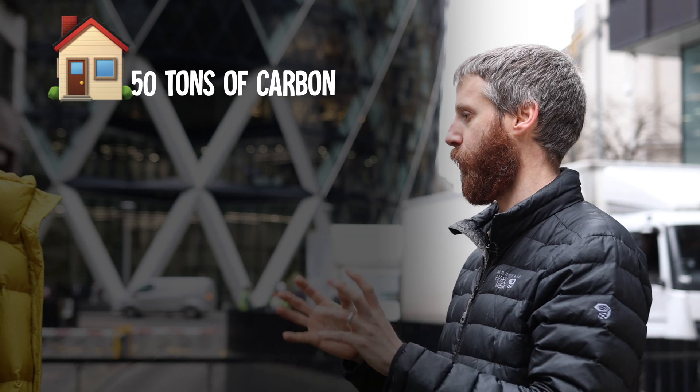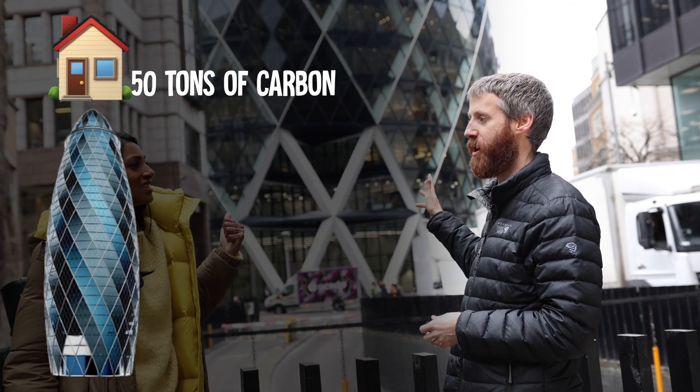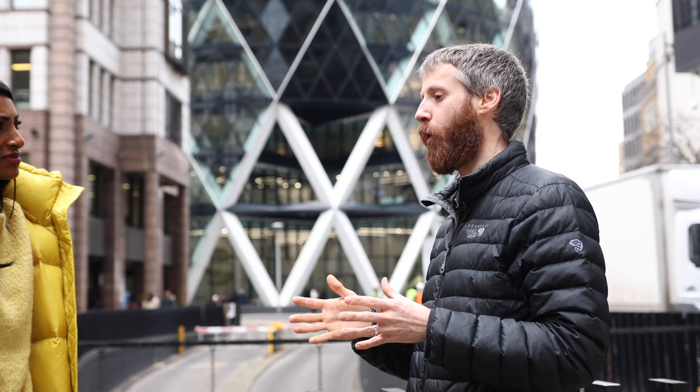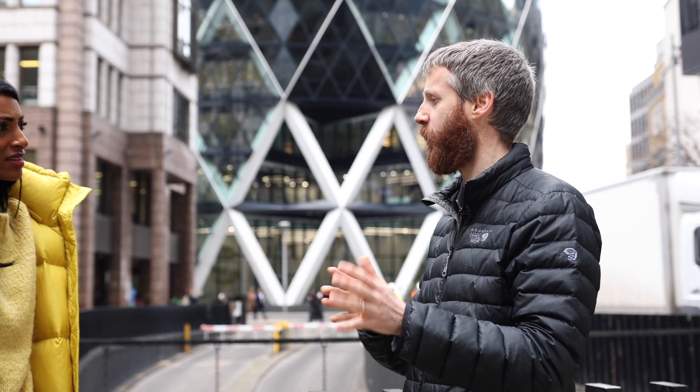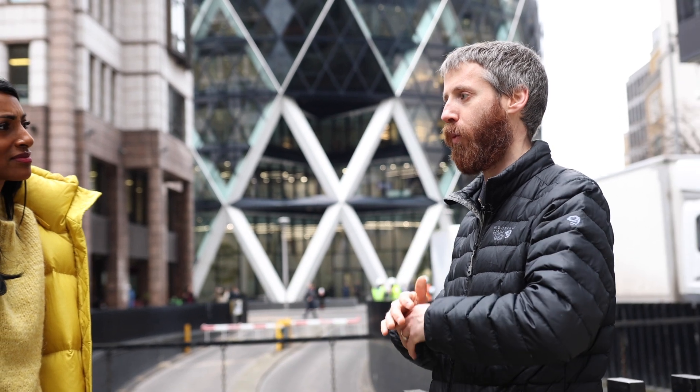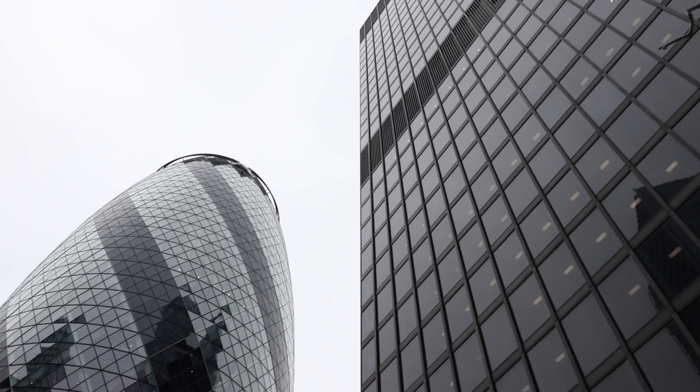If you take a normal family home, probably somewhere between 10 and 50 tonnes of carbon. Creating something as big as the Gherkin, probably nearer 50,000 tonnes. For a long time, the industry was focused on decreasing the amount of emissions due to heating and cooling our buildings. We've got very good at that. We haven't really tackled materials yet. And this is what I'm interested in — how do you make things like the Gherkin, but with less emissions in the first place?